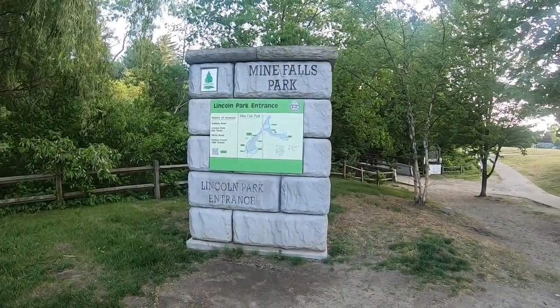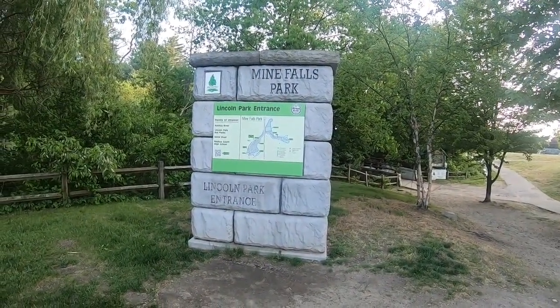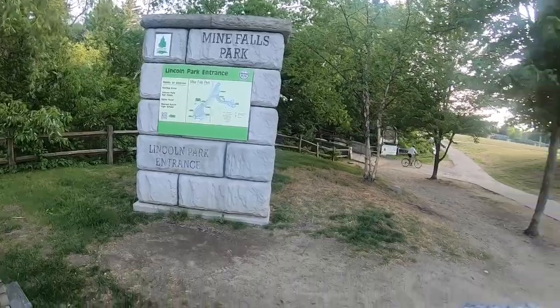In this video I'm out in New Hampshire looking for the oldest geocache. Let's roll the footage. We've made it to Mine Falls Park at the Lincoln Park entrance right here in New Hampshire, so you know what that means — we're going for the state's oldest cache.